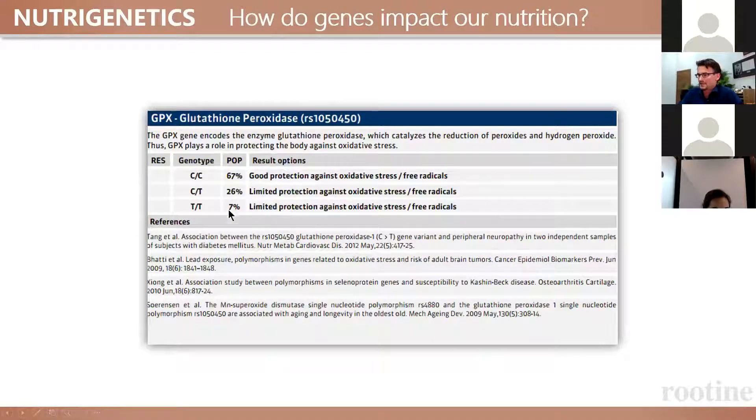Here is a little overview of genetics for the GPX1 gene. 67% of Caucasians have the good version, so they have good protection against oxidative stress. 26% have one functional and one less effective broken copy, so they have lower protection against oxidative stress. And 7% have two broken copies and need significantly more selenium to achieve the same protective function.